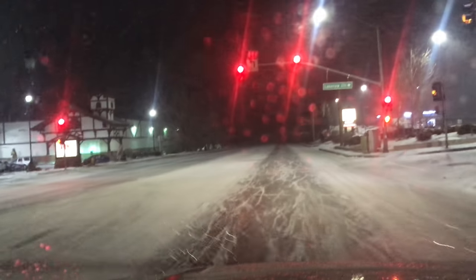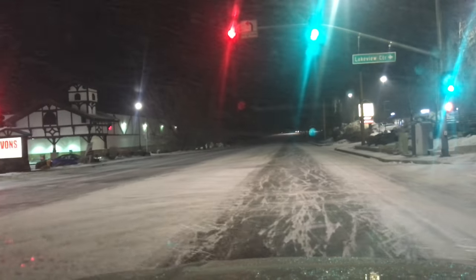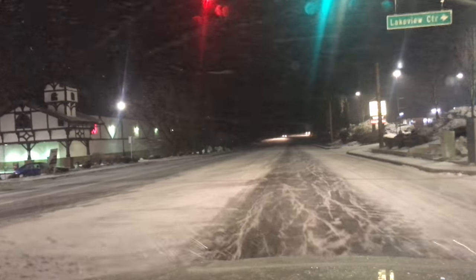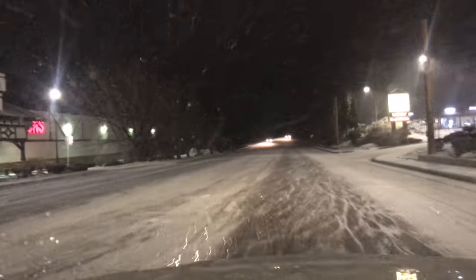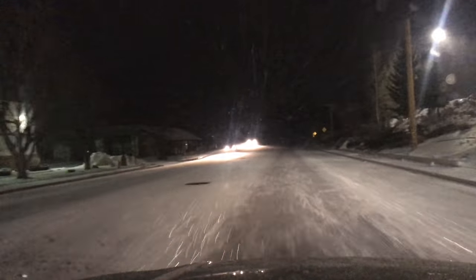What's up everybody? It is February 20, 2019 in the Big Bear area and the snow is starting to come down a little better. Now the roads are really icy. It's actually been a little bit of a struggle today, unlike other days.